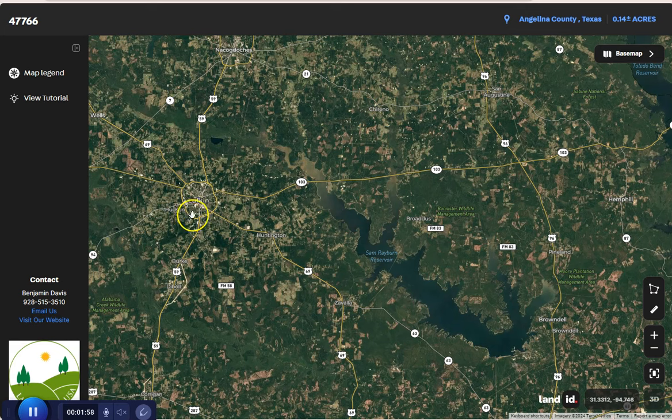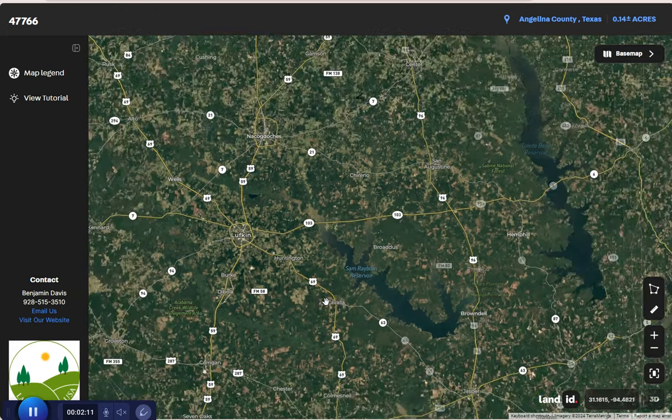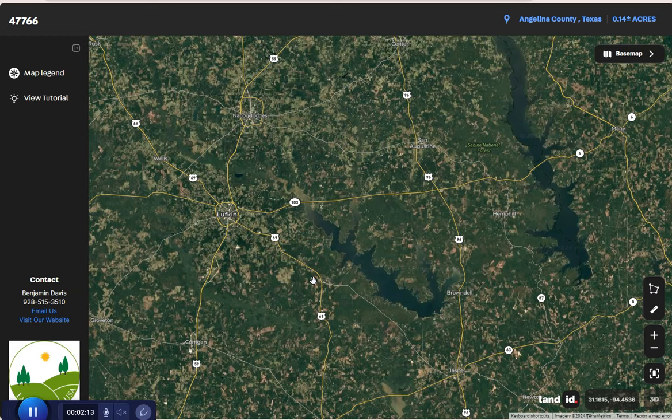Lufkin is about 10 miles northwest. Lufkin is the largest city in Angelina County and serves as the regional center for health care, education, and commerce. We also have Nacogdoches, which is about 25 miles northeast — it's home to Stephen Austin State University.